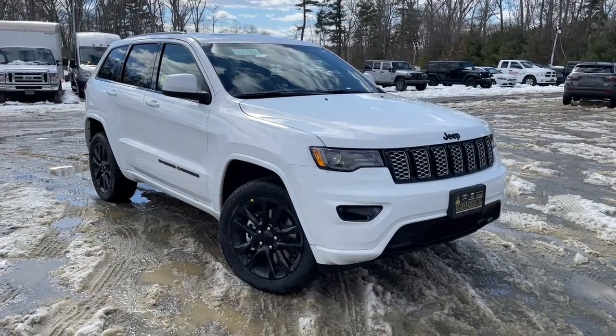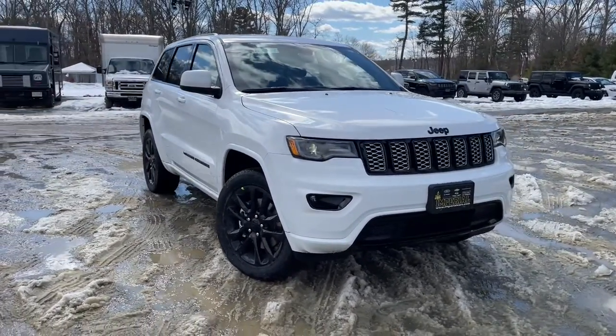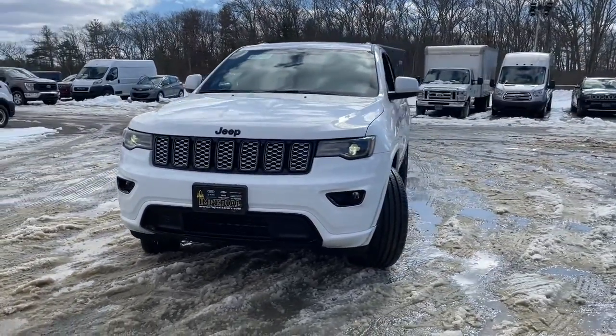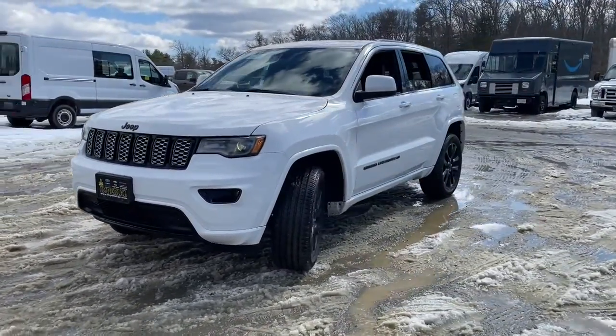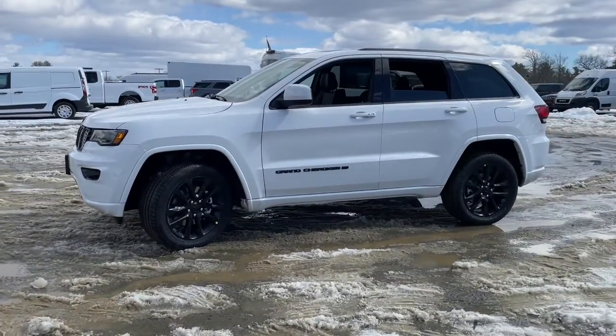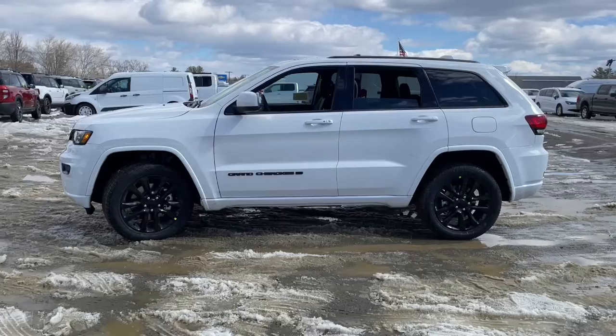Take a moment to check out the 2022 Jeep Grand Cherokee. Answer the call to adventure in refined luxury in the Grand Cherokee. It brings rugged versatility, advanced safety features, and passenger-focused technology along on every journey.